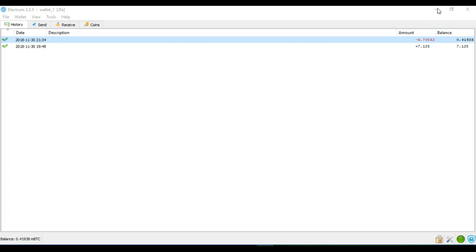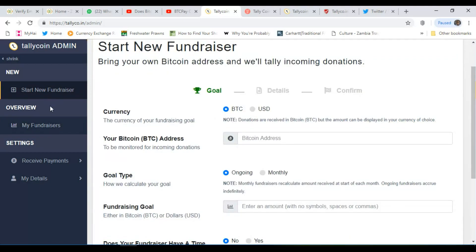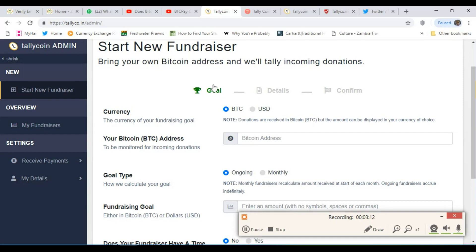Let's go back to tallyco and start our fundraiser. Simply click on 'start fundraiser.' It's relatively straightforward — start a new fundraiser, bring your own Bitcoin address, and it will tally incoming donations.